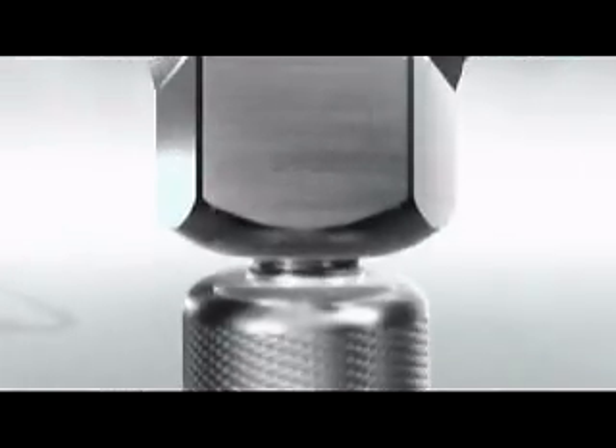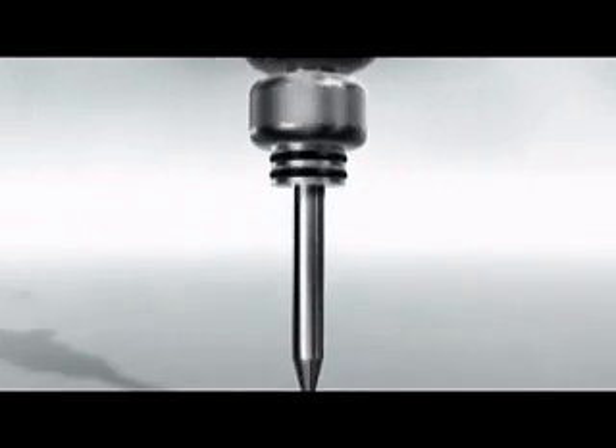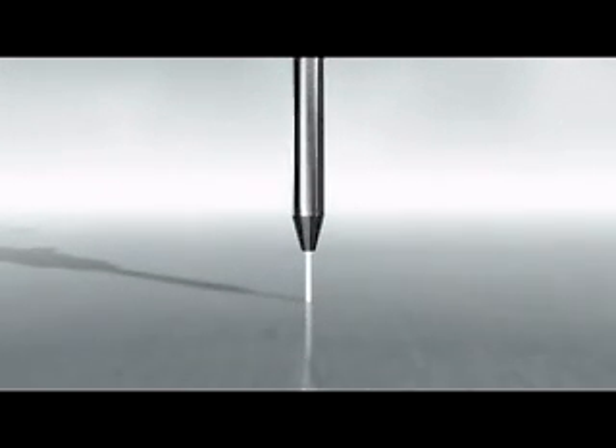At the cutting head, a small hole in a jewel converts the pressure into velocity. The hole in the orifice is approximately the size of a human hair. The resulting stream travels three times the speed of sound.